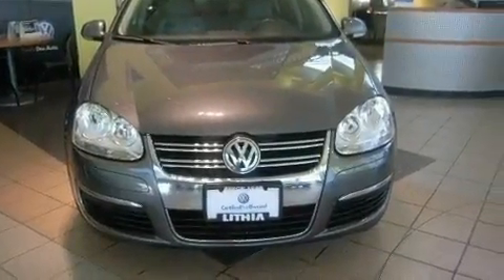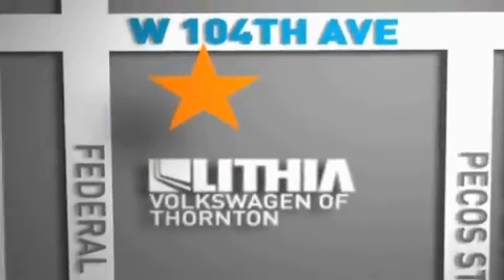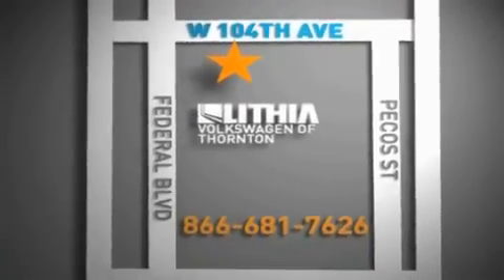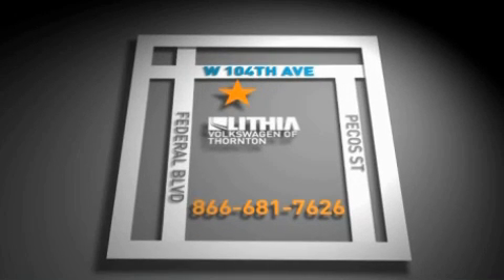Call now to find out how you can own this breathtaking automobile. Lithia Volkswagen of Thornton is located just west of I-25 on 104th in Thornton. Our goal is to exceed all of your expectations to ensure the best car buying experience possible.